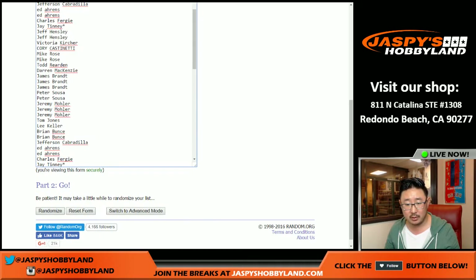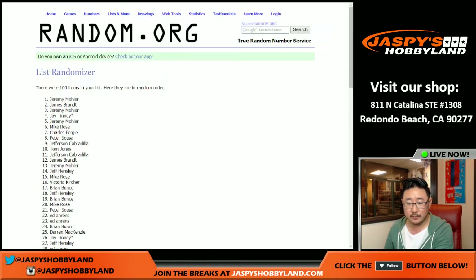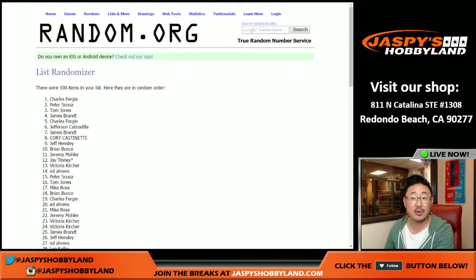And if there's any non-numbered cards, everybody in the break will have a chance for it. I'll just re-randomize again and the person on top will get the non-numbered card. So let's randomize all 100 of those names six times. After six times, there's everyone. Jimmy Brant, you've got the redemption spot.